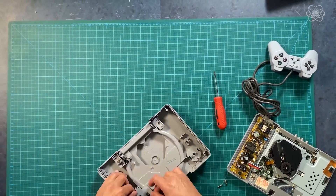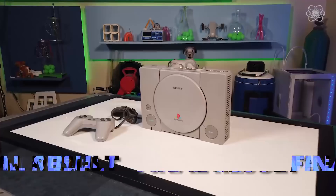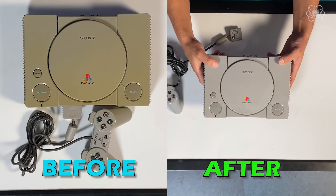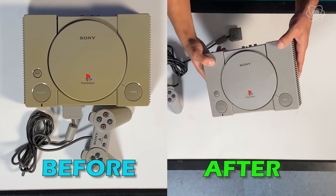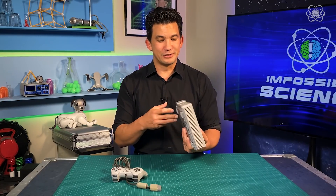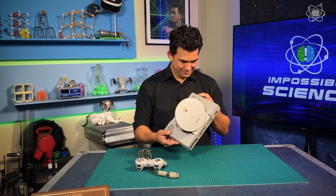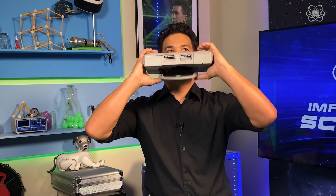Depending on how yellow your toy was, it should be as good as new. And you can actually do this process again if you want to see even better results, or the next time your toy starts to age again. And there you have it — a seemingly new PlayStation 1. If you enjoy taking an impossible topic and making it reality through science, let me know. Click the like button, share the video with your friends, and if you want to continue to find out more goofy things that you can do to make an impossible topic a reality, make sure you subscribe to the channel. And until next time, stay curious, because the right question changes everything. I'm going to play some games now. Thank you for watching.